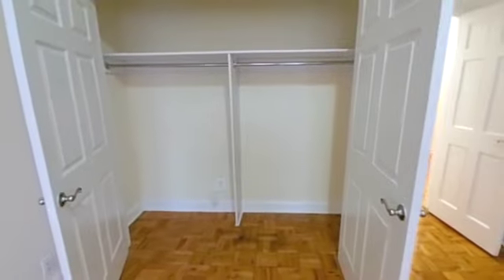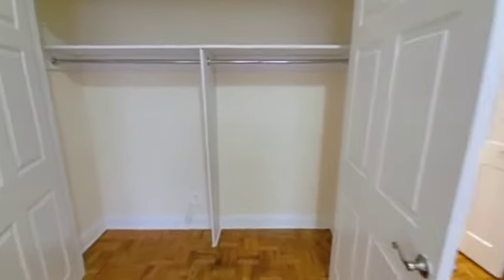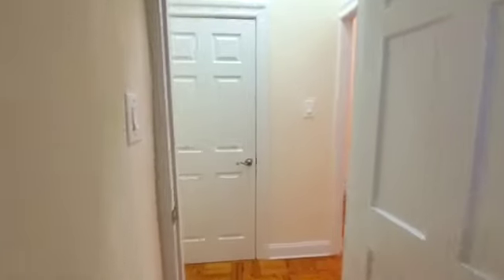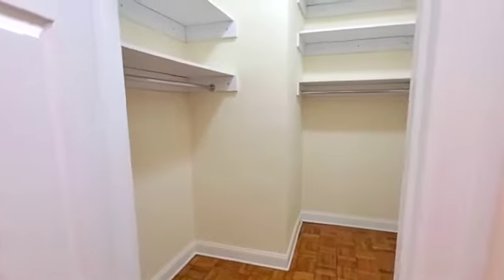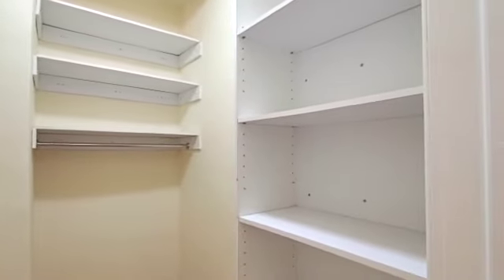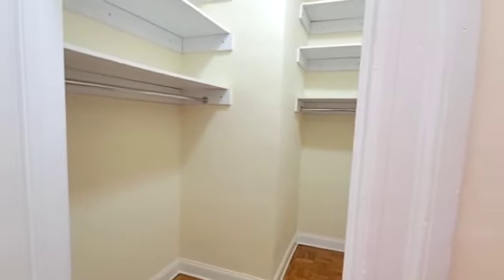Another big closet. Now I'm going to take you to see the closet across from this one. This closet is huge — ginormous. Look at this closet. I mean, this closet is the size of bedrooms in some apartments. This is huge.